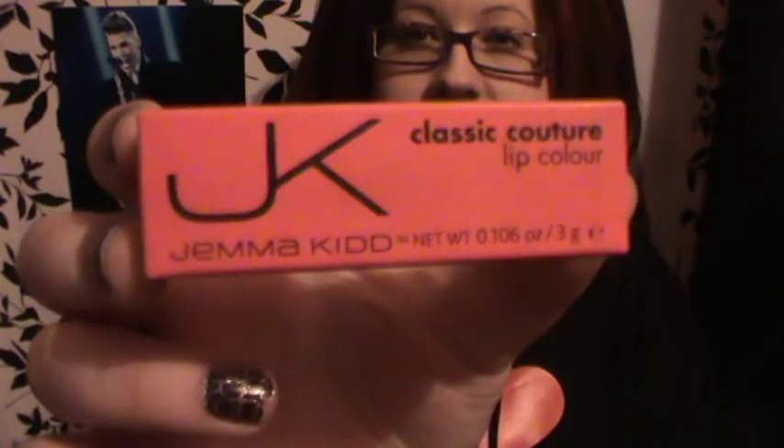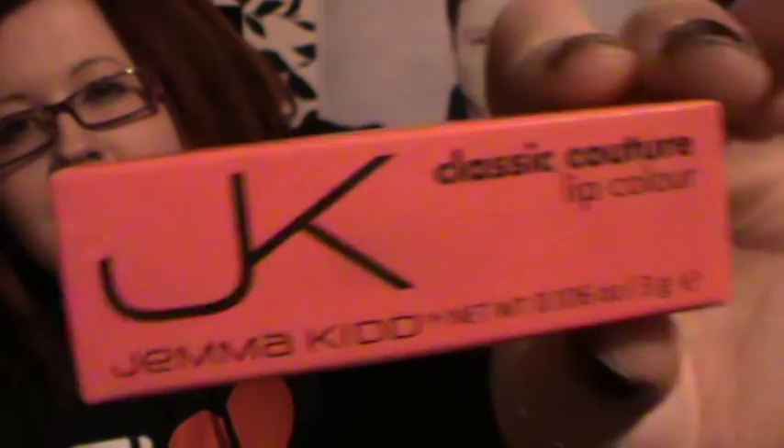Hey everyone. Today's video is going to be a little haul video. I placed an order with ASOS.com a few days ago and my order came yesterday and I'd like to show you what I got. So first off I got this, which is a Gemma Kidd classic couture lip colour.